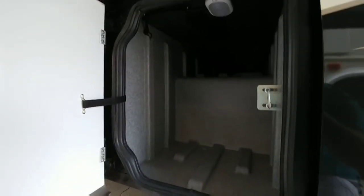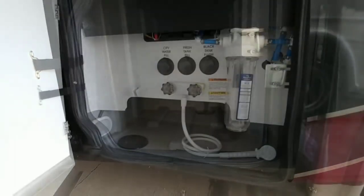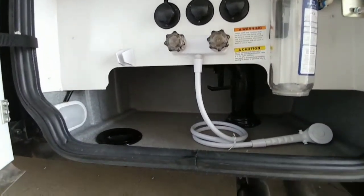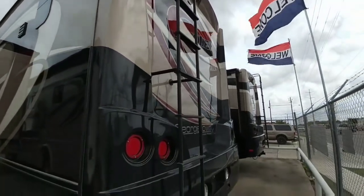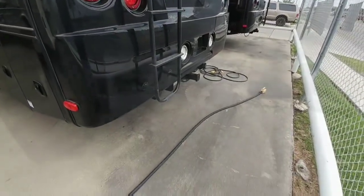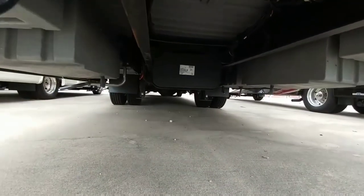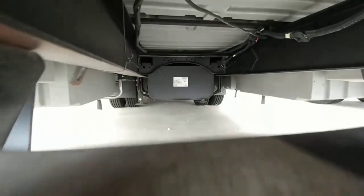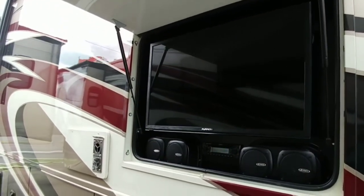There's another pass-through storage here — same height and depth, but not quite as long, probably about two feet. Here's your wet bay with all your flush fill city water connections, filter connections, and your outside shower. This one has all LED lights, a rear backup camera, and a hitch. Maximum trailer weight on the hitch is 5,000 pounds and maximum tongue weight is 500 pounds. The rear end also has automatic stabilizers or leveling jacks on it.